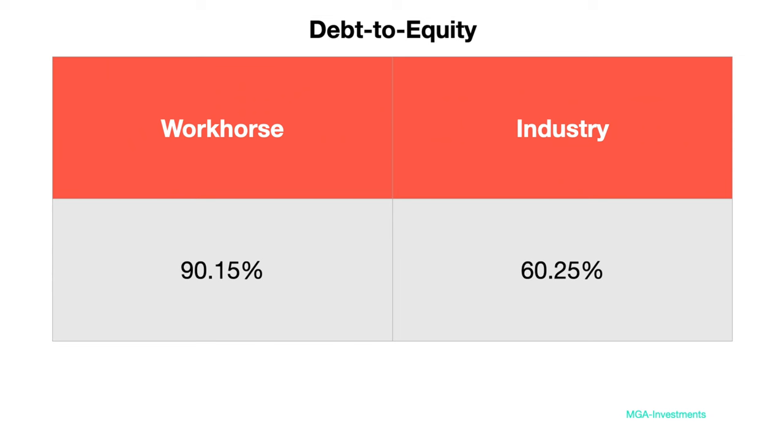I understand chasing the USPS deal and trying to get the C-1000 working properly, but outside that, I'm just not really comfortable that Workhorse was effective in their use of debt. The reality is there's not enough cash coming into the business. The company had a long-term debt to equity of 90.15% compared to an industry average of 60.25%.